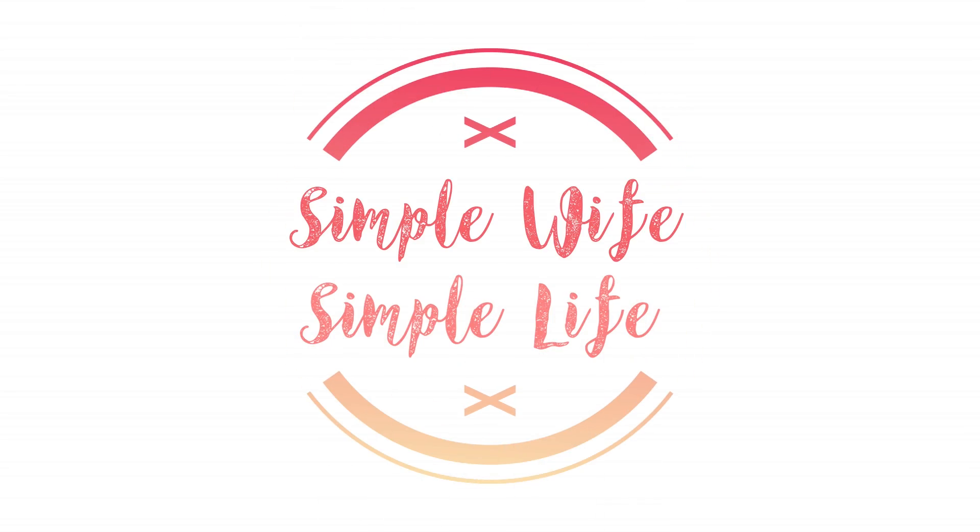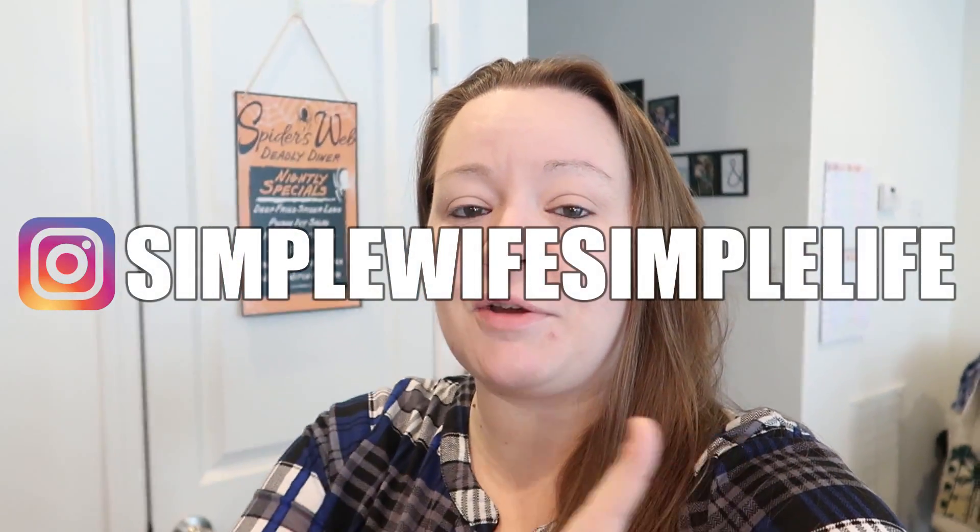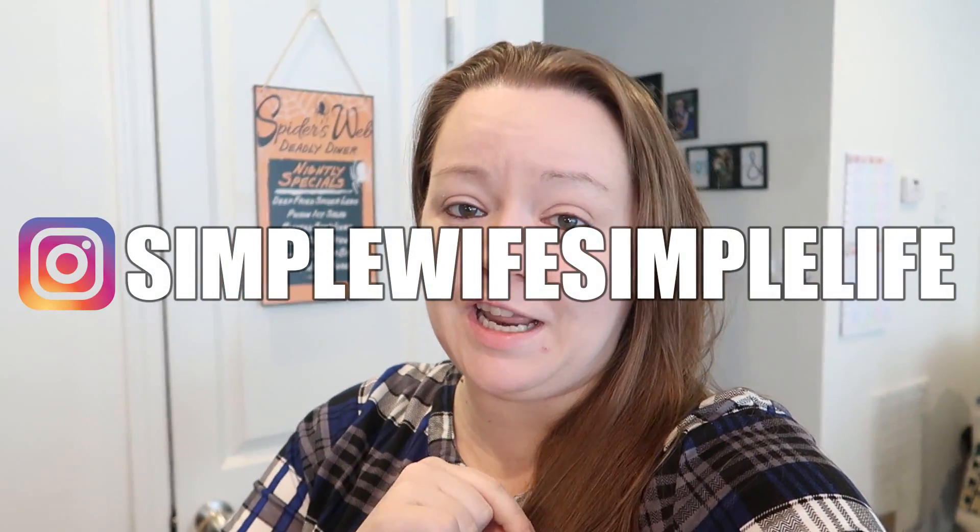Hey friends, welcome back. My name is Tiffany and today I've got a Walmart grocery pickup haul for you, so stay tuned. If you're new to our channel, I hope that you enjoy this video. Please consider subscribing to be a part of our YouTube family. Also consider heading over to the Instagram page to follow us over there for more fun and shenanigans.